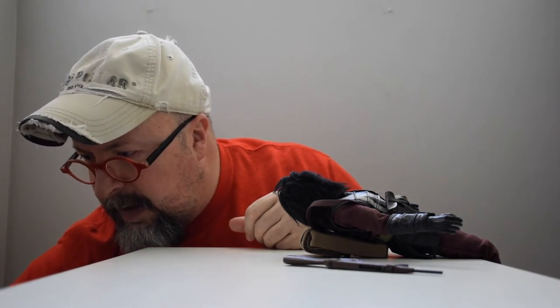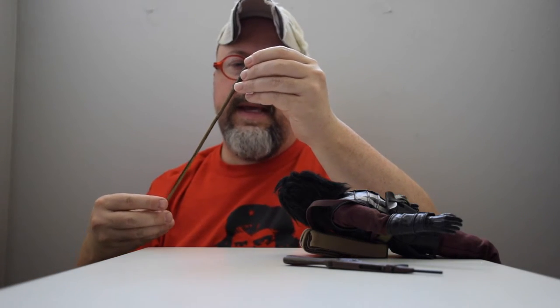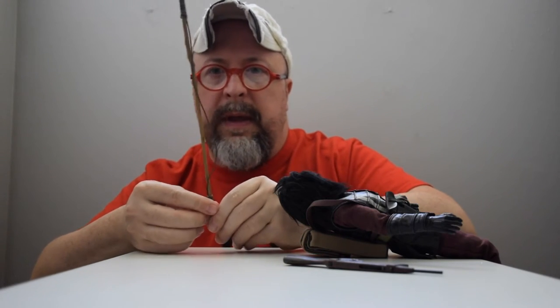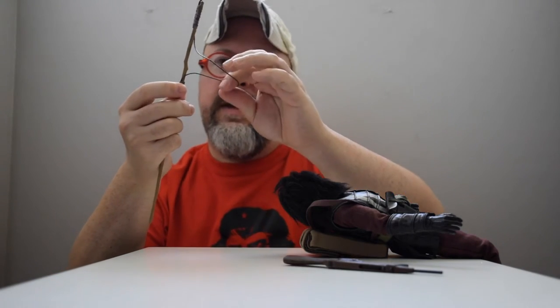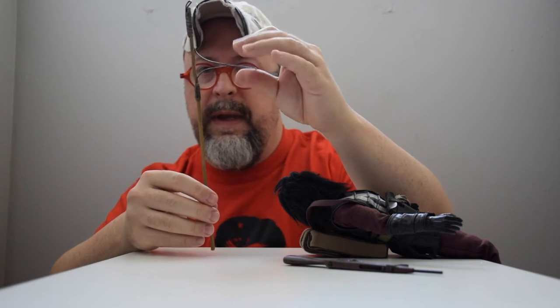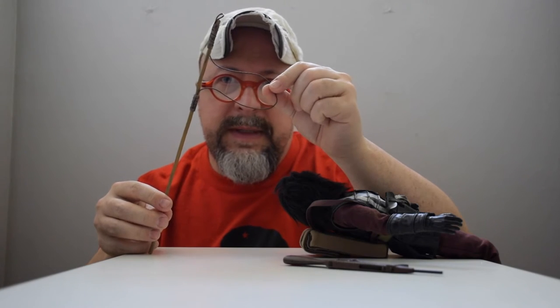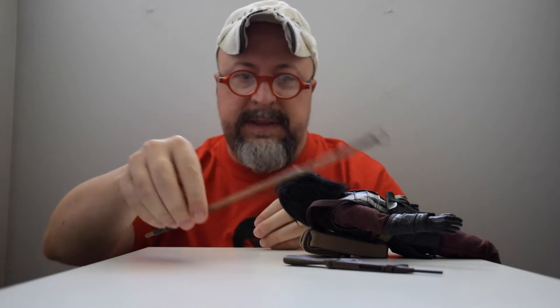He also comes with what they call a man-catcher. This is a stick where this little wood part moves up and you create almost a loop — this looks very wood-like but it's probably vinyl or plastic — and they caught the humans in this. This is very, very clever the way they built this, and I didn't know that came with it, so that's exciting.